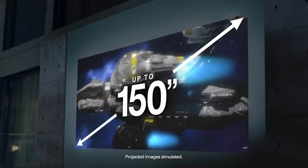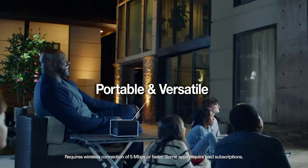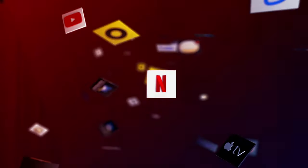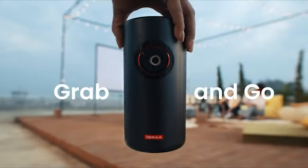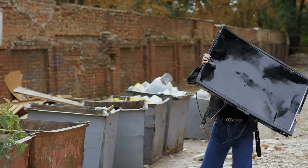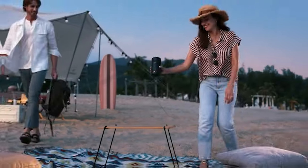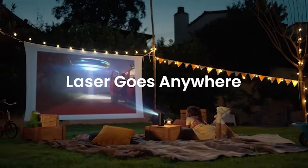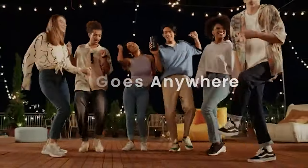Get ready to take your entertainment to a whole new level with a portable projector. Forget about being stuck on your couch. Now you can enjoy your favorite TV shows, movies, and sports wherever you please. No more boundaries or limitations like those boring old TVs.